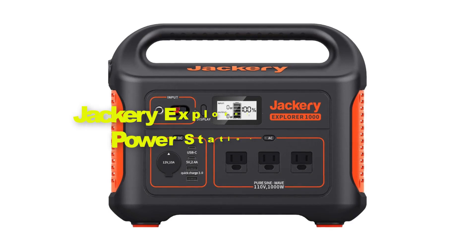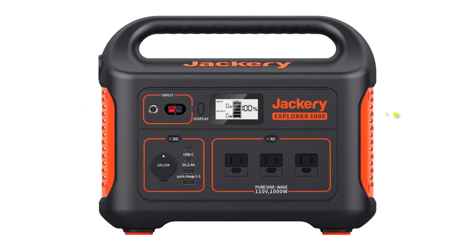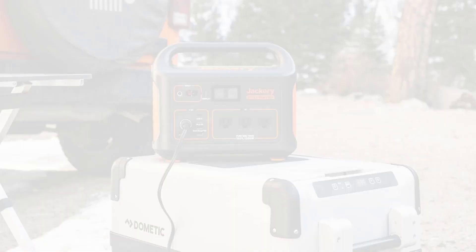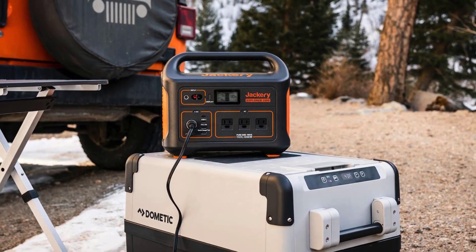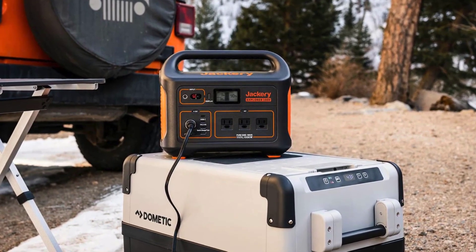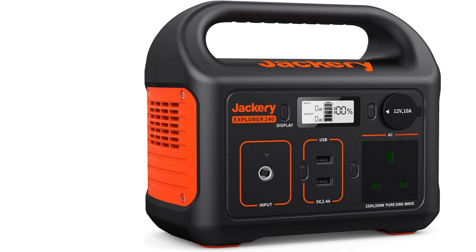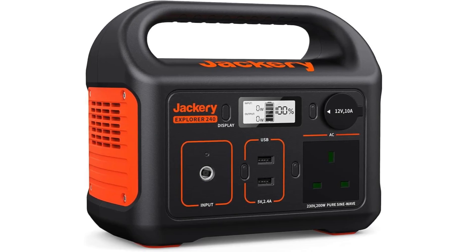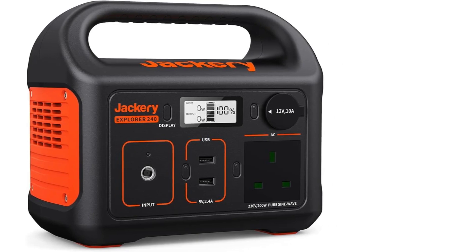Ninth, we have the Jackery Explorer 1000 Portable Power Station Generator. It is a reliable and versatile power solution crafted for off-grid living, outdoor adventures, and emergency backup. Boasting a robust 1,002Wh Lithium-Ion battery pack, the Explorer 1000 offers substantial energy storage capacity to power a myriad of electronic devices and appliances.